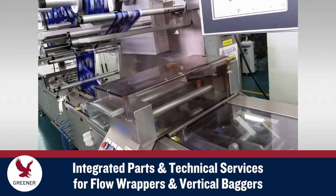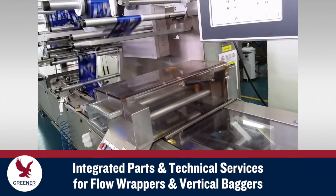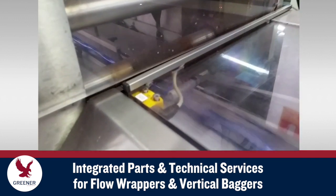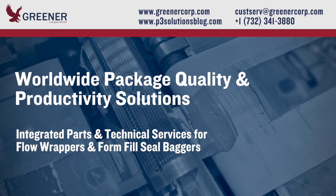Our solutions-oriented approach integrates custom-designed parts with the technical support that is essential for success, whether your project involves a single packaging machine, full product lines, or regional and international endeavors. To discover how integrated parts and technical services can help you improve package quality and productivity, contact Greener Corporation. We provide integrated parts and technical services worldwide.